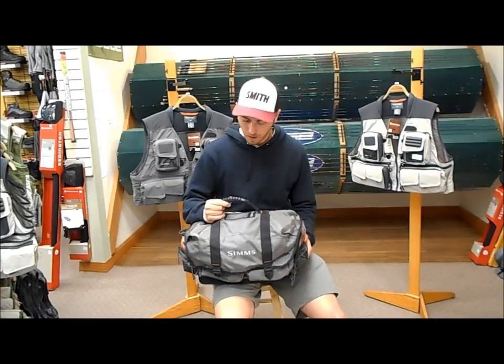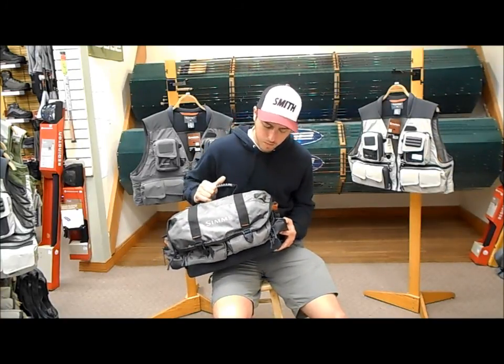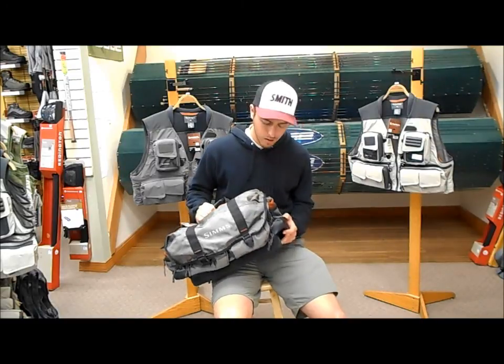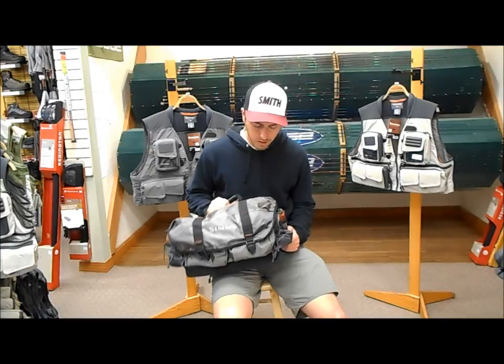Hey, this is Brady at the Kingfisher Fly Shop in Missoula, Montana. I have here the Simms Headwaters Taco Bag. It's an awesome mid-sized gear bag to take with you on day trips, long trips, anything of the sort.